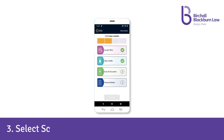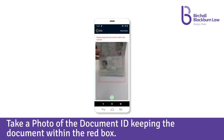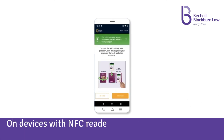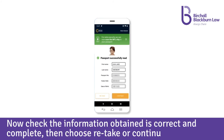Three: select 'Scan ID document'. Select the document ID type. Take a photo of the document ID, keeping the document within the red box. Check that the image is readable and clear with little reflection. On devices with NFC readers, you can choose to read your passport NFC chip instead. Now check that the information obtained is correct and complete, then choose retake or continue.